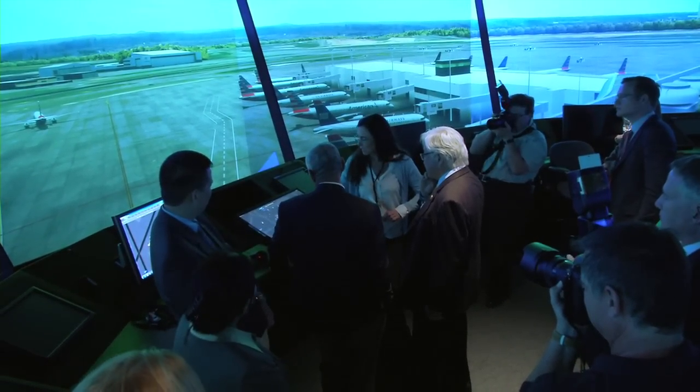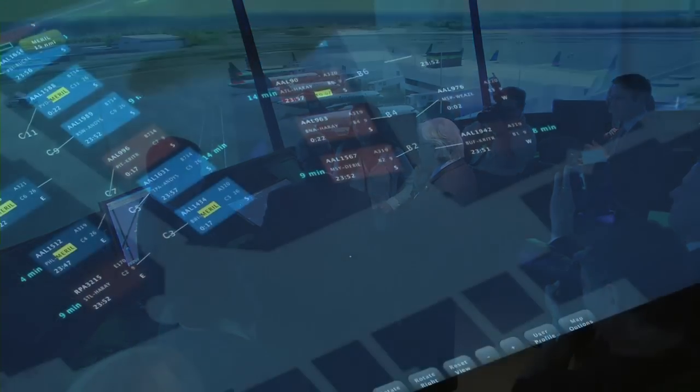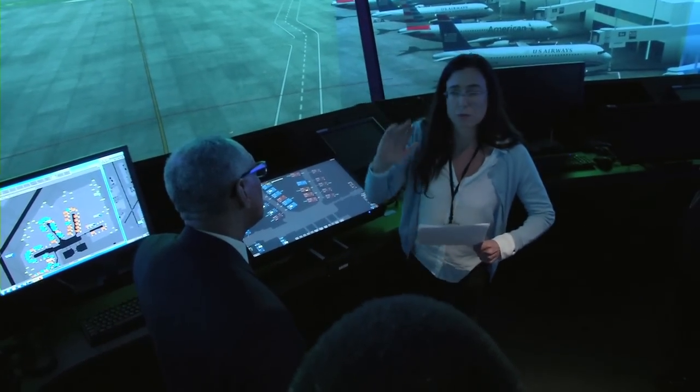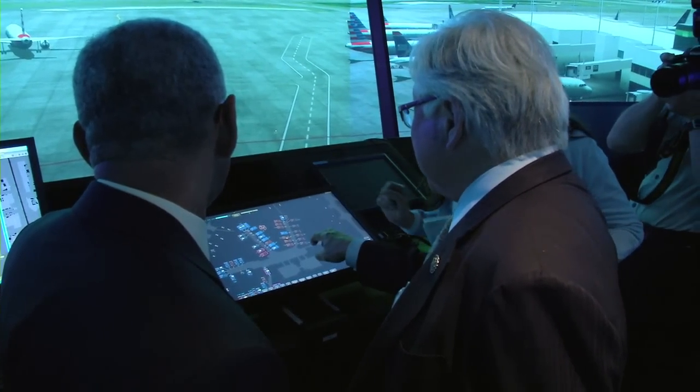The tour then showcased the virtual air traffic control tower called Future Flight Central. Ames researchers demonstrated advanced software designed to improve ground traffic efficiency at airports, meaning less time idling and taxiing on the ground.